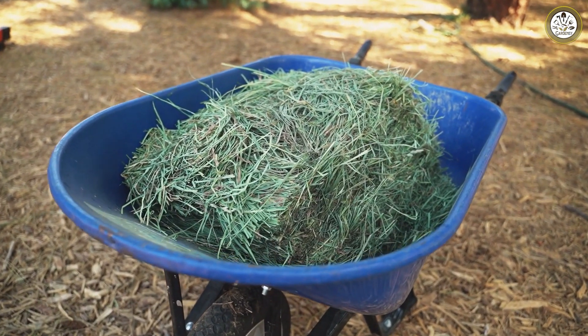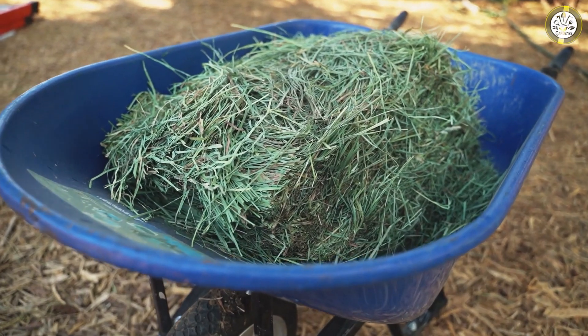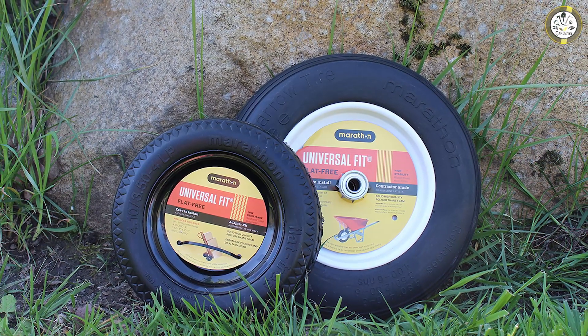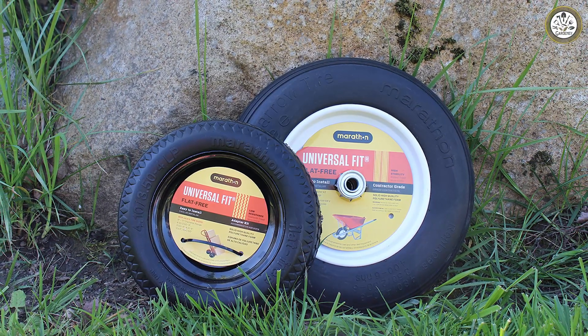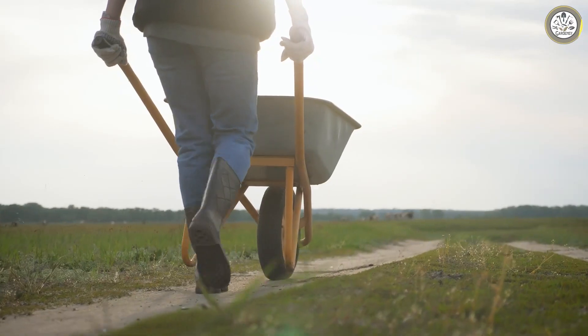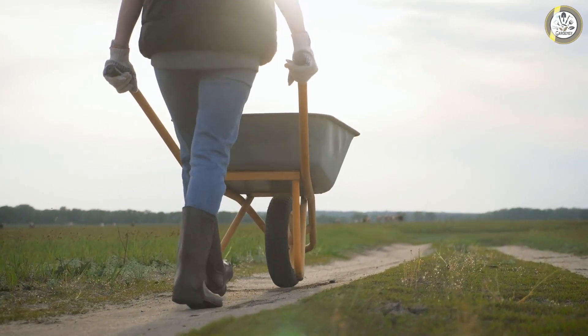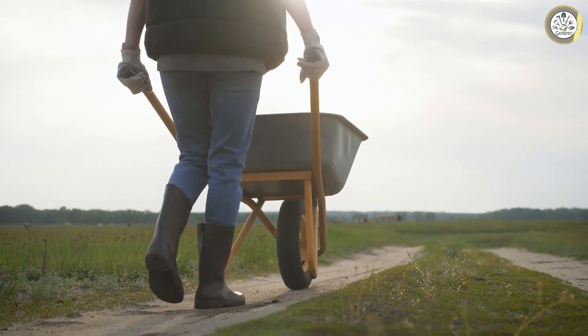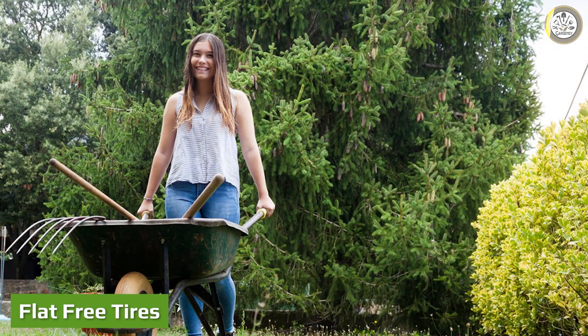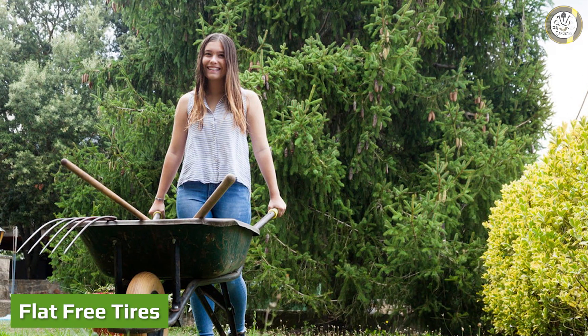Pneumatic tires are made with synthetic rubber, natural rubber, fabric, and wire. This tire is made with a very thin rubber layer that relies on the air inside to keep it strong. Since this tire does have a thin rubber layer, it is more likely to experience tearing and deflating. They can also come in many different sizes.